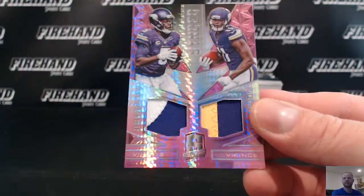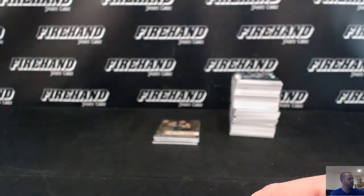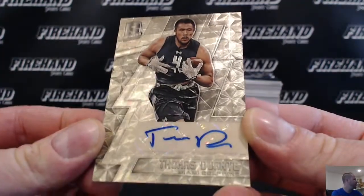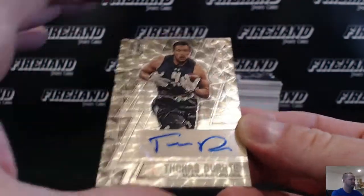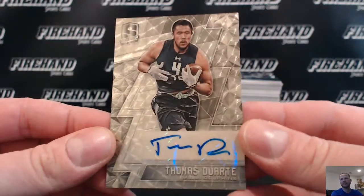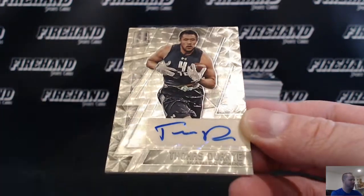Number 7 out of 10 for the Vikings. We got a 1-of-1 Gold Vinyl — AKA Super Fractor — rookie auto: Thomas Duarte of the Dolphins, going to TSDST5.